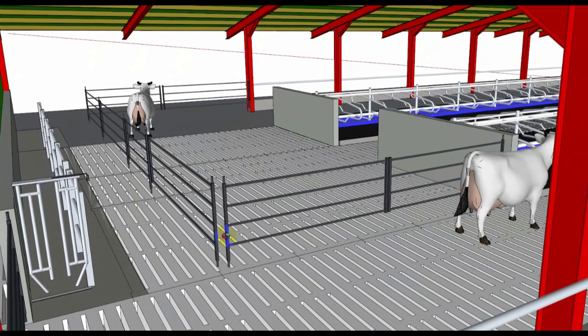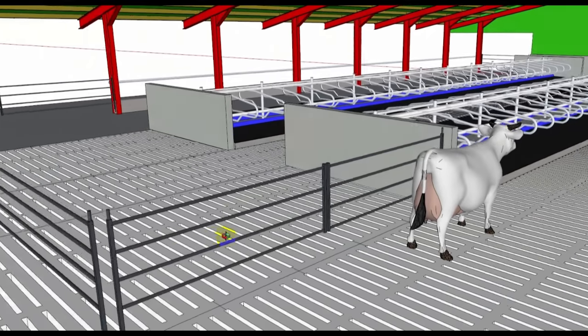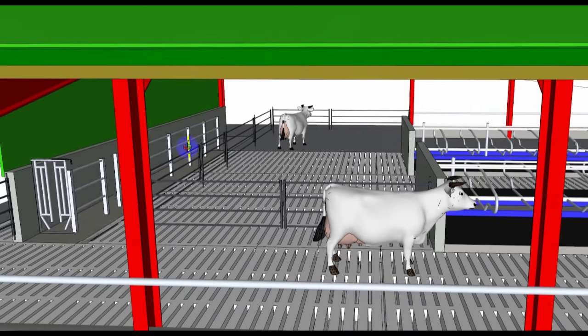It's a great way to be able to go in and look at the layout and how it's going to work. You can make changes easily based on what you actually see, so it's going to be much closer and much easier to visualise than looking at a 2D plan.